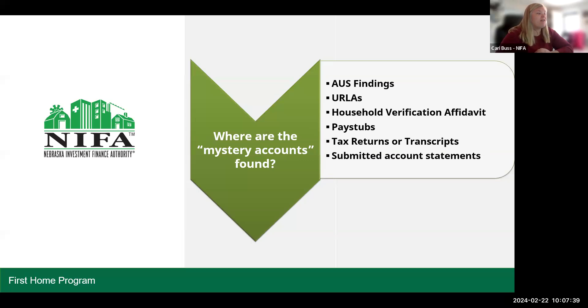And where does NYFA find mystery accounts? We're looking at your AUS findings and your ERLAs. We're looking at our household verification affidavit, submitted pay stubs, tax returns or transcripts, and submitted account statements.